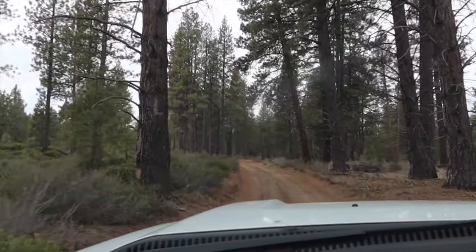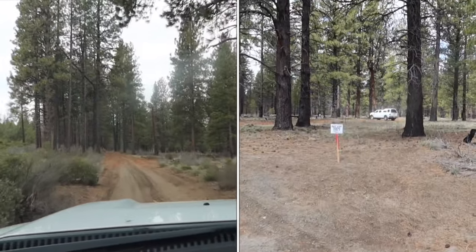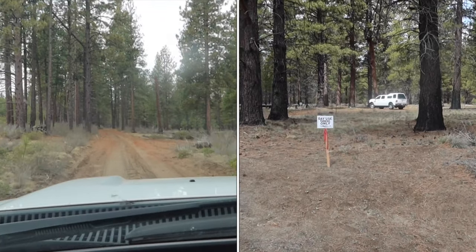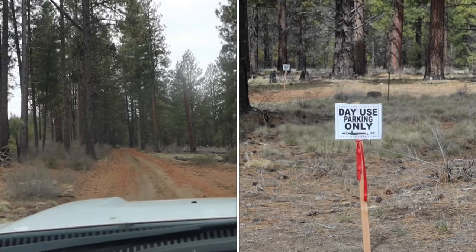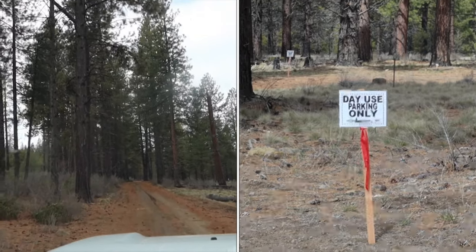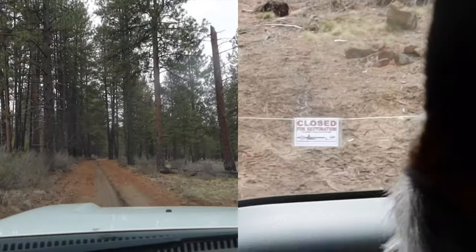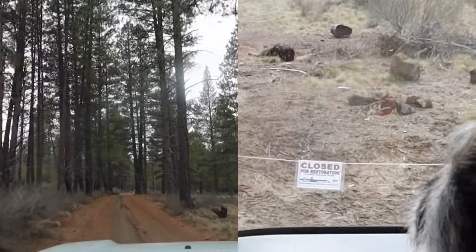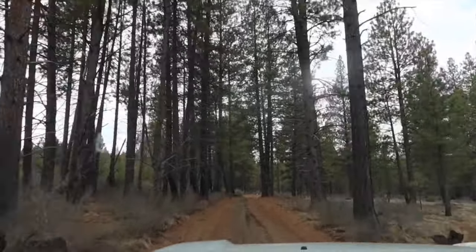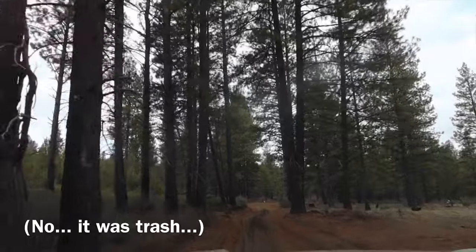Why don't you come along — we'll go scope out a camp spot. When I came in, there were spots with flags and they all said 'day use only.' I also saw a couple spots that were roped off and they said they were under restoration. And what do I see? A camper. I don't want to get the trailer all the way back in here and then get kicked out.